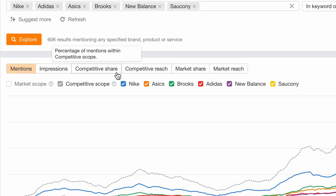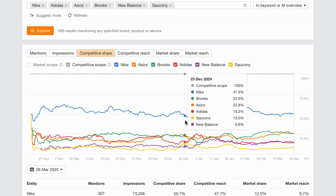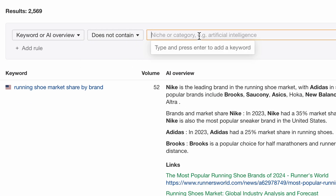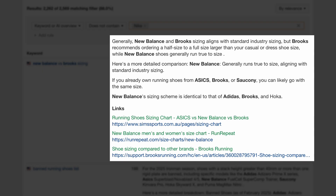I can hit competitive share to compare my brand's percentage of mentions compared to the others. And if I scroll down, I can add a filter for does not contain, enter my brand name, and I'll see the exact search queries and AI citations where my competitors are featured, but I'm not.